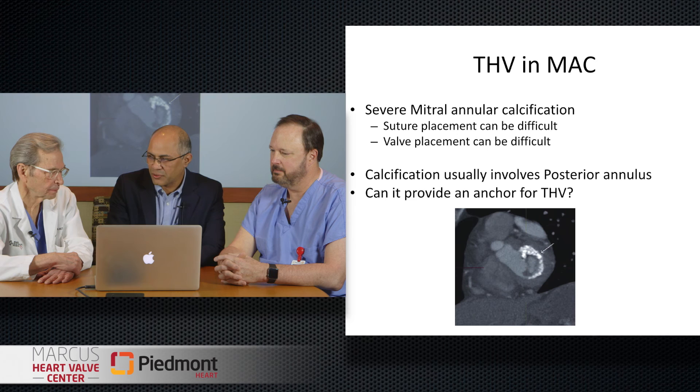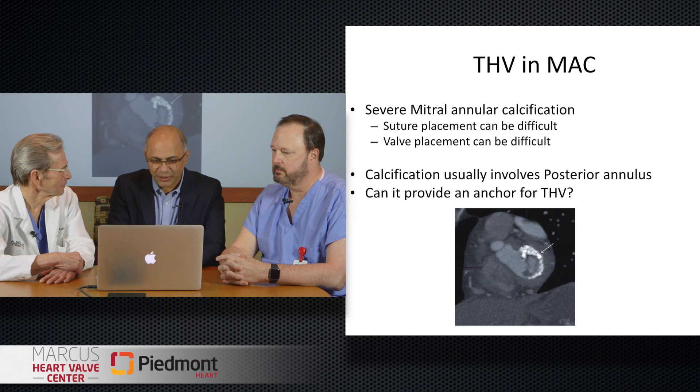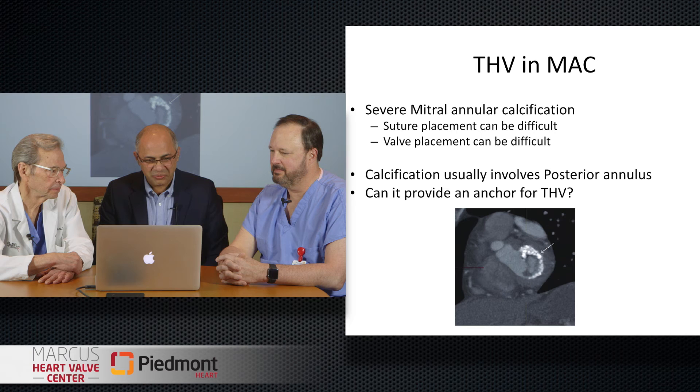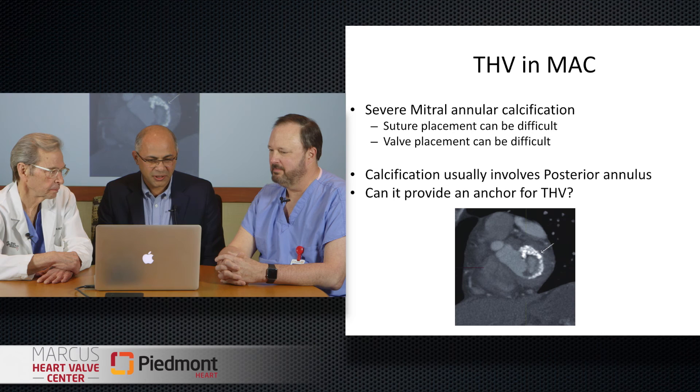The beauty of it is this was never designed to be used this way, and we've found these new exciting uses. The new frontier is MAC — mitral annular calcification — and I must congratulate your team here. We do have some surgical challenges, and we had excellent proctoring and an excellent operator. Jim, as a surgeon, these can be challenging — could you walk us through what difficulties the surgeon can face?